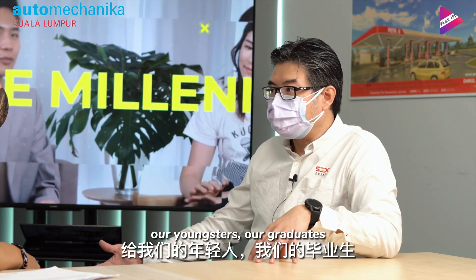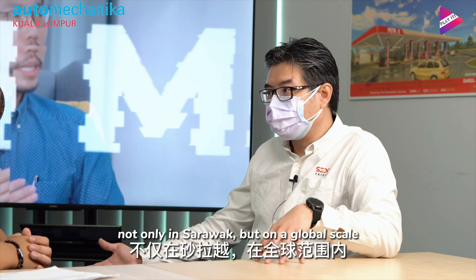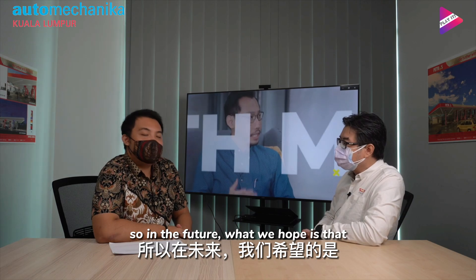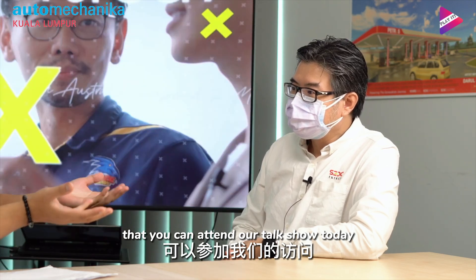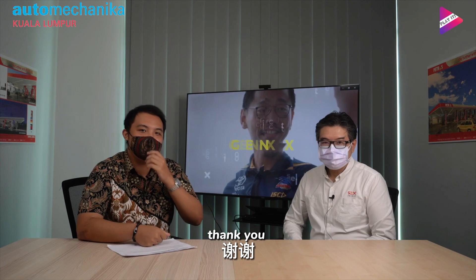It will be more marketable — our youngsters, our graduates, will be more marketable not only in Sarawak but on a global scale. In the future, what we hope is that Sarawak can be one of the pioneers of hydrogen energy. Thank you, Mr. Robert Hardin, for attending our talk show today. Goodbye, see you in the next part. Thank you.